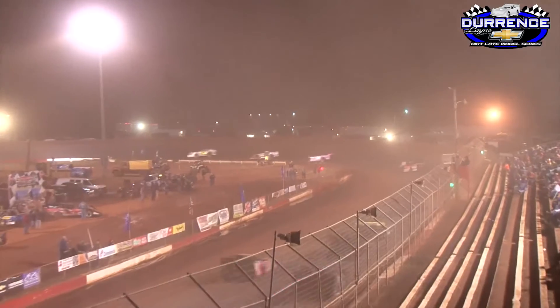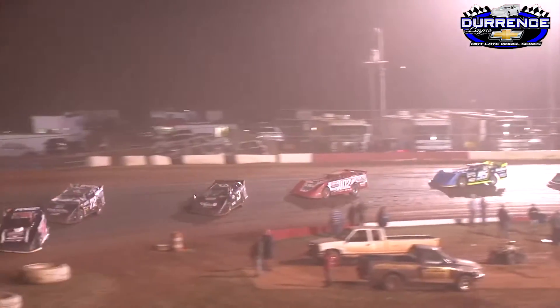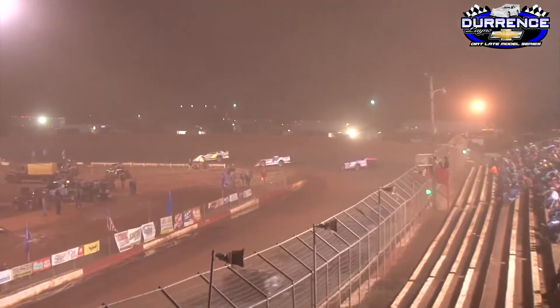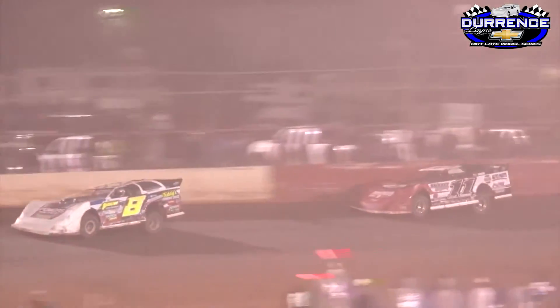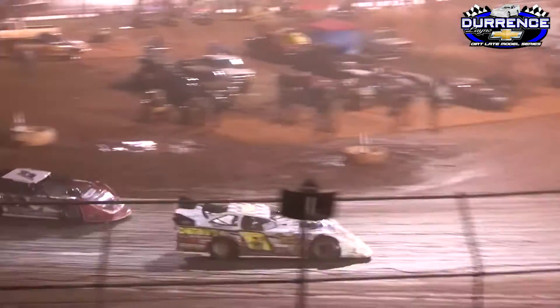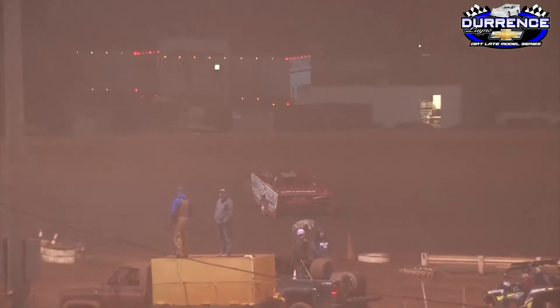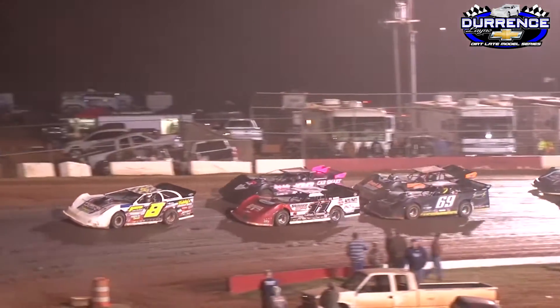The 39 car back to third. Mike Kent up to second, then third in the 69 car. Positions still being exchanged back towards the middle of the pack — lots of good action all around Talladega Short Track. Caution flag out, we've got a spin in turn two. Spin in turn two brings out the caution flag.